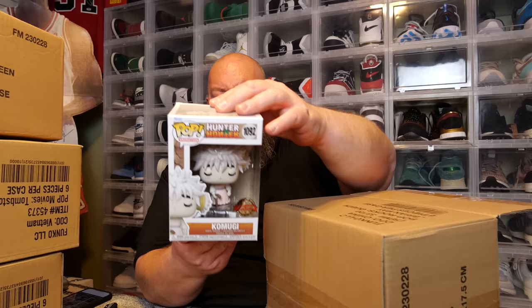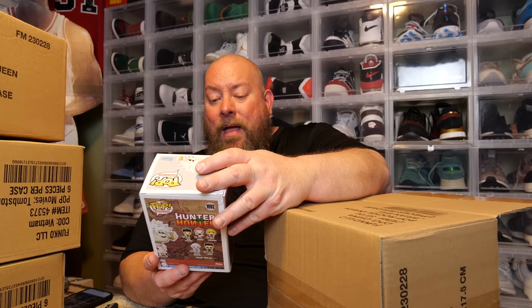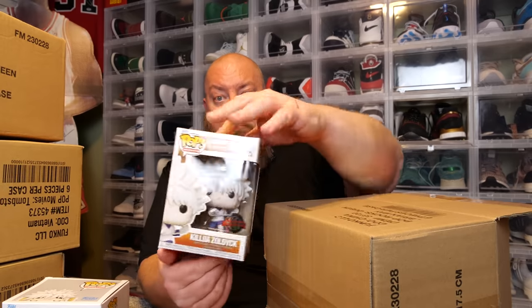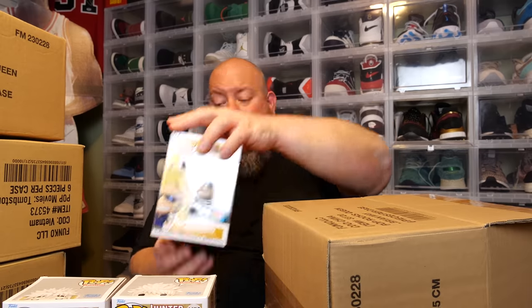First box, first pop. Coming out, we got Hunter x Hunter. It actually has a little bit of box damage on the back — a small tear. Whenever Funko made this box, they kind of missed it and tore the box a little bit. We got Kumugu, overseas sticker. Next, another Hunter x Hunter — we've got Killzobia. Next, My Hero All Might 2021, shared sticker, NYCC.